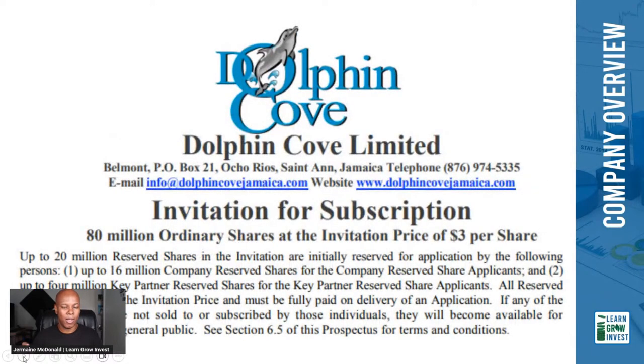Dolphin Cove had their IPO in, I believe, 2010. They had 80 million ordinary shares available at a price of three dollars per share. Up to 20 million reserve shares were reserved — 16 million company reserved and 4 million for key partners. The prospectus is available via a Google search if you want to learn more.